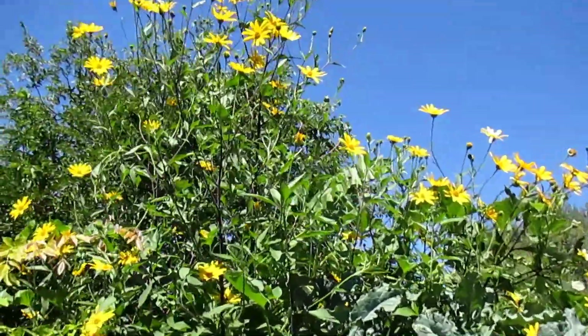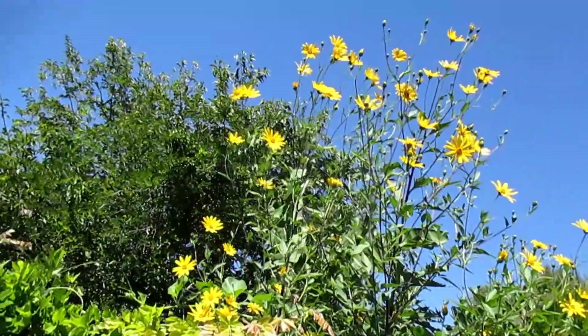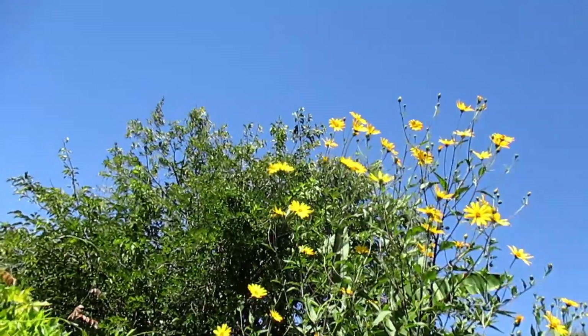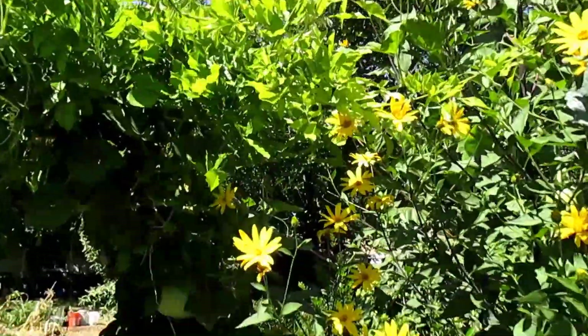Hey there, how's it going everybody? Dan here with plantabundus.com. I'm standing here with none other than the Helianthus tuberosus, also known as the sun choke or Jerusalem artichoke. As you can see, this patch is now towering at 12 feet tall. They just make a beautiful showy flower to have in the garden — actually make a great cut flower too for displays.